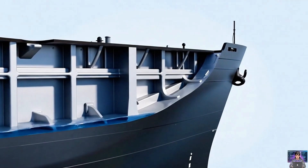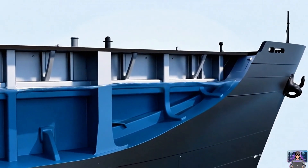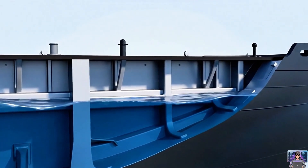The hull is the ship's main body. Watertight bulkheads create compartments. This structure prevents widespread flooding.